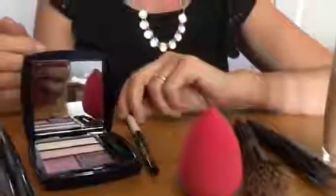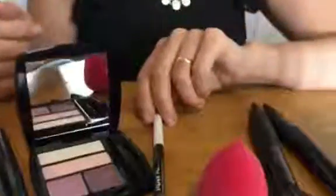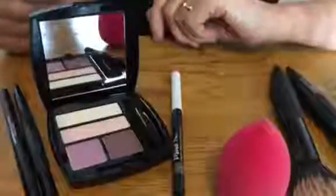I then moved on to my eyebrows — this is the order I added it in, not everyone chooses the same. I used the Eye Pencil Brow Sculpting Pencil, which is a great twist-up pencil to do your eyebrows, available in a whole range of different colours.